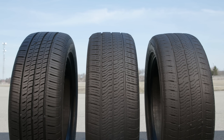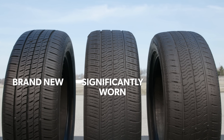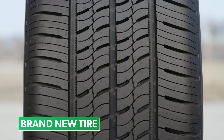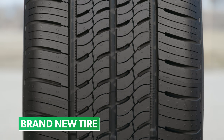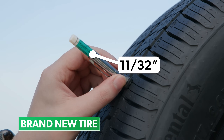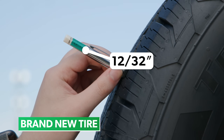We took the same tire and compared several sets at brand new tread depth, a significantly worn tread depth, and finally at the legal limits. A new tire features deep grooves that channel water through the footprint to provide wet traction. Our test tires began at 11/32nds of an inch of tread depth for the standard touring tire and 12/32nds of an inch for the highway all-season tire.